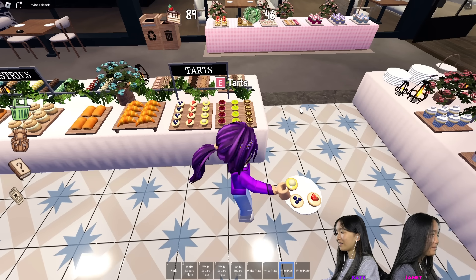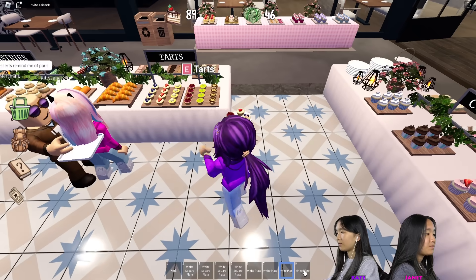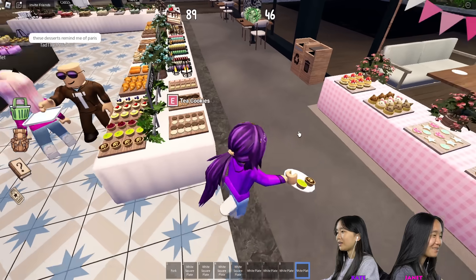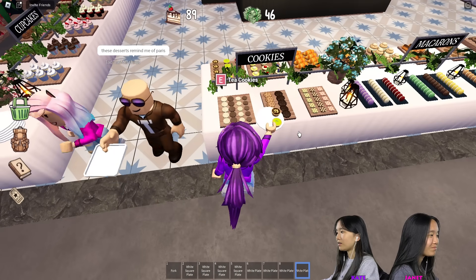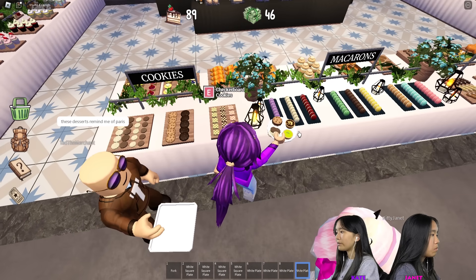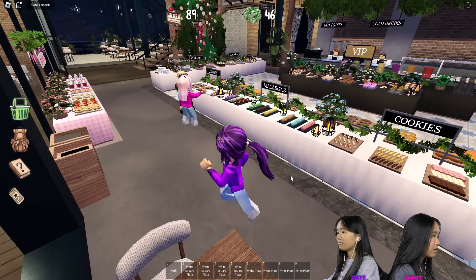Can we get these tarts? Oh, there's a lot of tarts. These desserts remind me of Paris. I'm going to get tea cookies and chocolate chip. You guys can start at checkered board cookies and go down and get everything else. Checkered cookies.